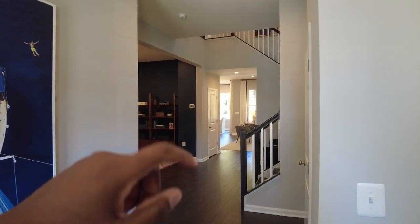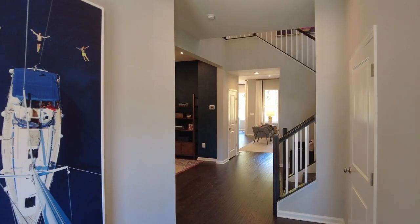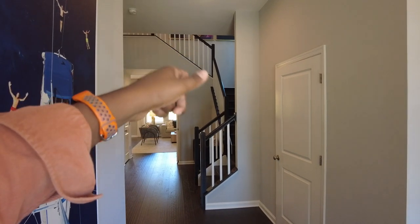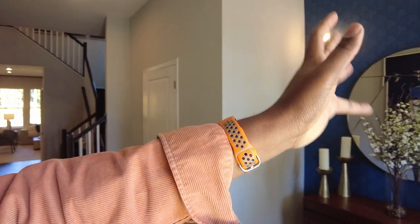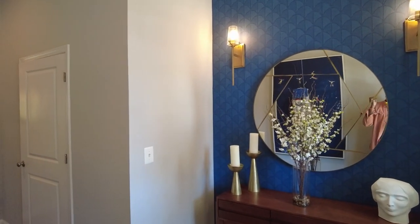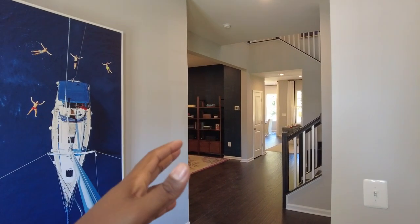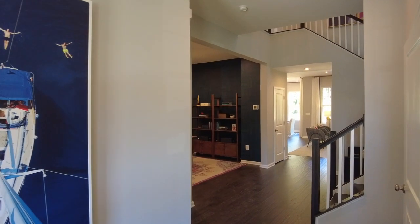Working our way from left to right, we have a room that could be used as an office or study, and then there's a door which is the coat closet. Further through, where you see all that light, is going to be your combination living room, dining room, and kitchen area. We have a powder room right here and a little nook where you could put shoes, plus a mud room right off of the garage.